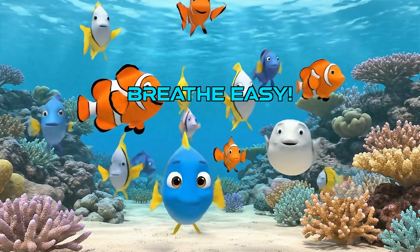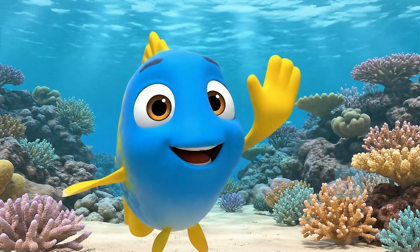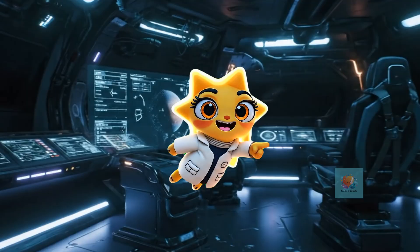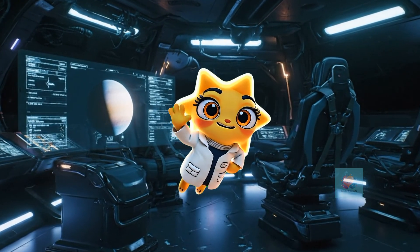Now you know the secret of Jilly's great gulps. By keeping our water clean, we help all fish breathe easy. If you like this video, like, share, and subscribe to Tender Intellects for more such fun videos.